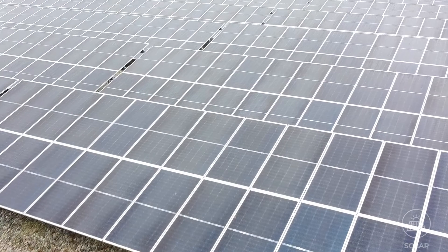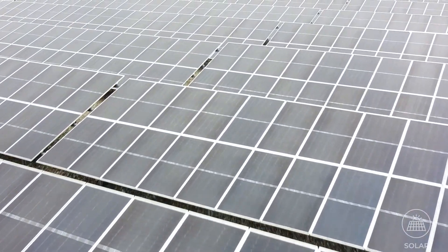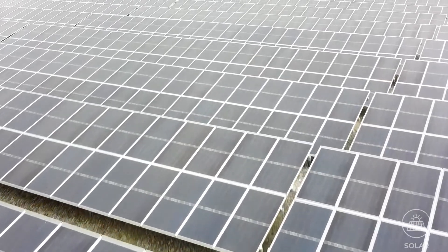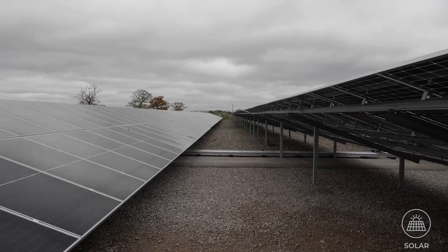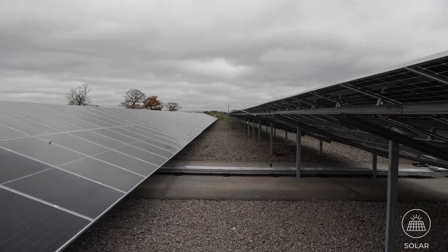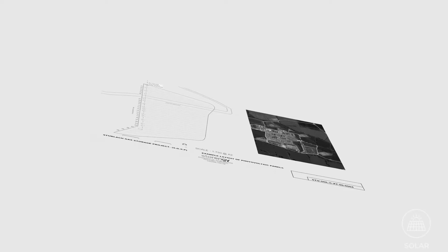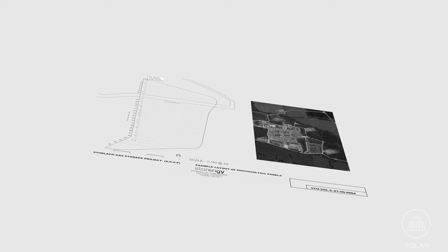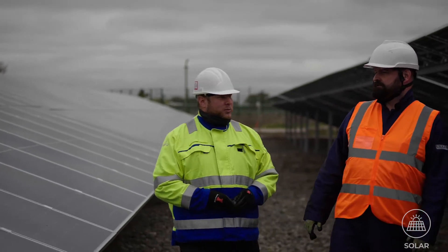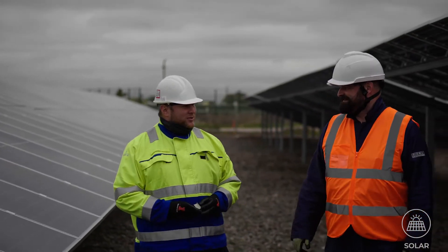A ground-mounted solar system is ideal where there is a high local energy demand but limited roof space. A ground-mounted array will sit on a bespoke frame designed specifically for the ground conditions of your business. This type of commercial solar PV system also has a minimal environmental impact and can safely be combined with wildlife and animals grazing around your business.